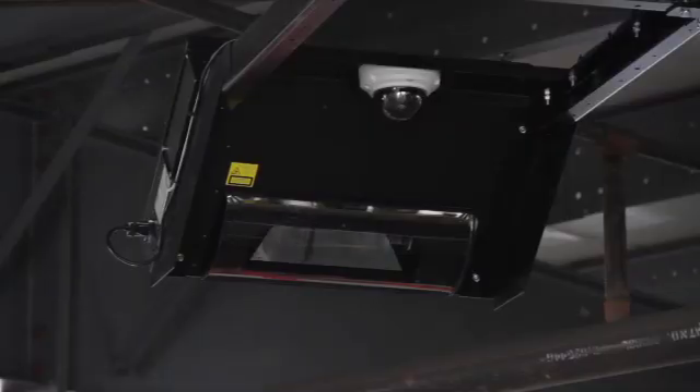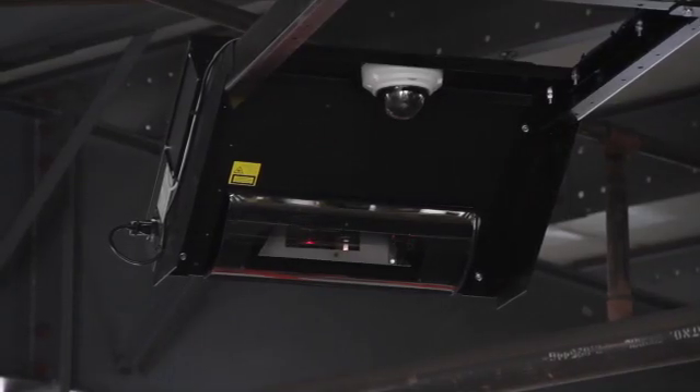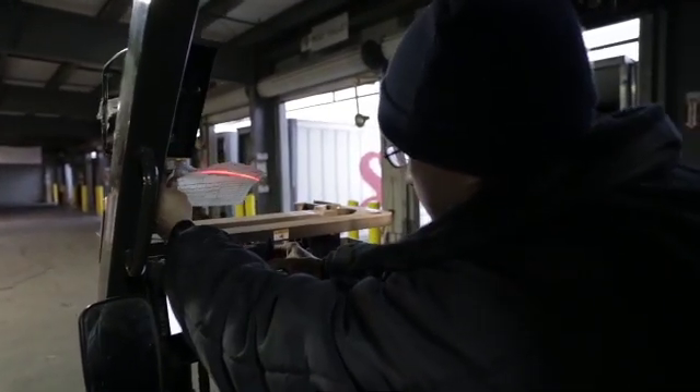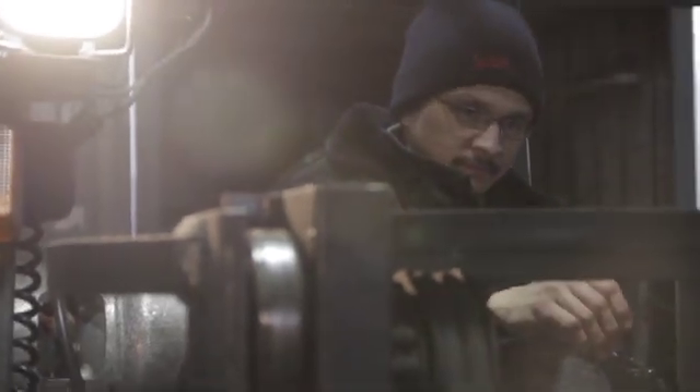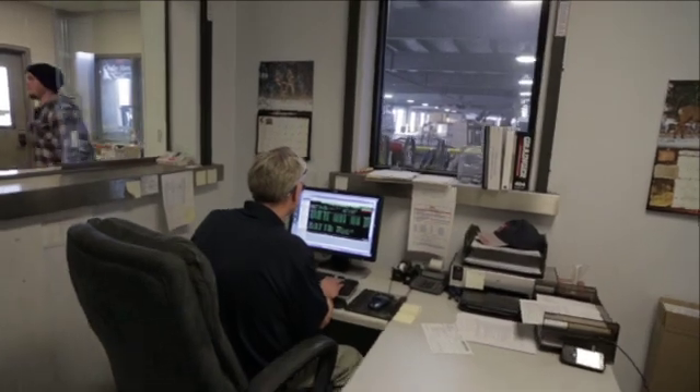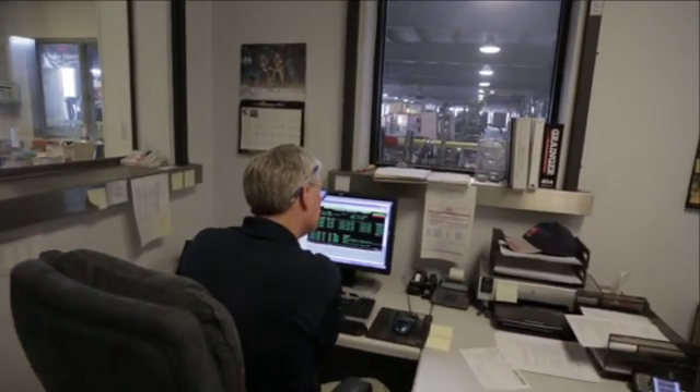Interfacing is simple. The CSN840 communicates dimensions directly to the company's own systems. Dimensions are merged with barcode information and weight data, and their invoicing system is automatically updated. The CSN840 software allows for direct, seamless, secure interfacing.